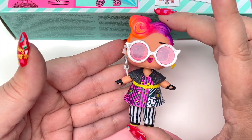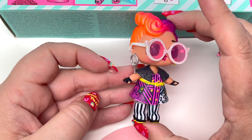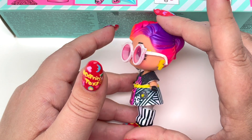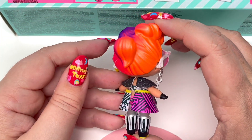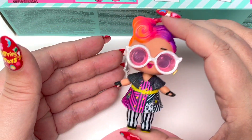I went ahead and dressed our little doll up in some of the pieces from the advent calendar. Not only does she look stinking cute but she looks really cool. I would want to be her friend — she looks absolutely amazing. Let's see what other pieces we're going to get.